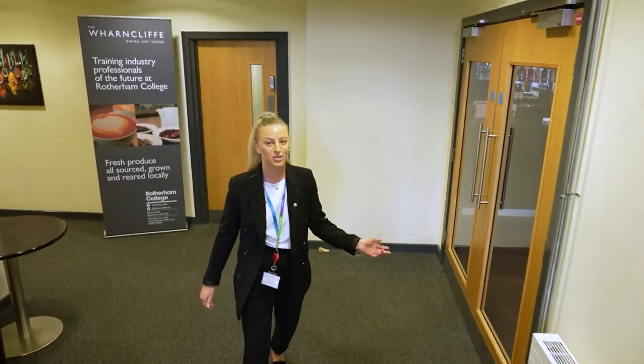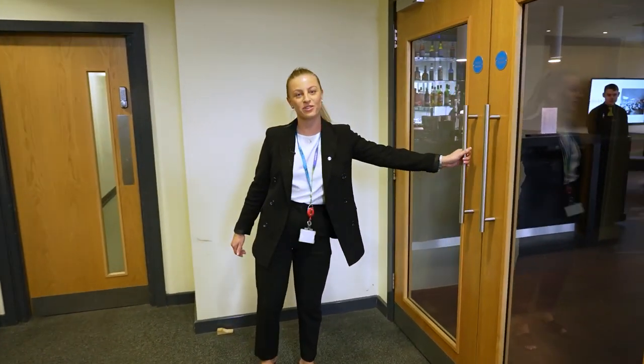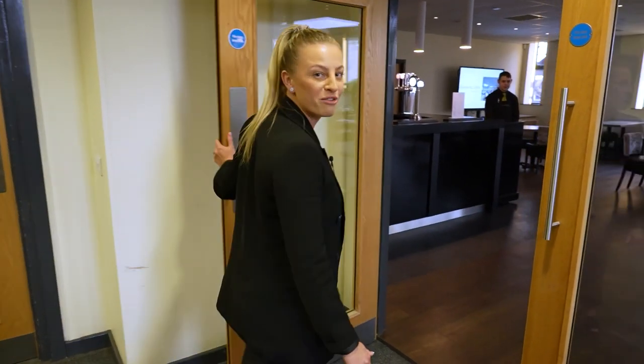This is our Warncliffe restaurant. Our students use this on the catering course to perfect their employer-ready skills.